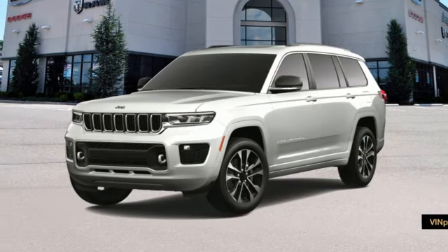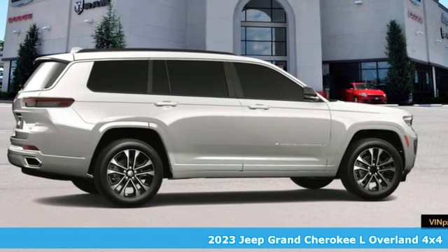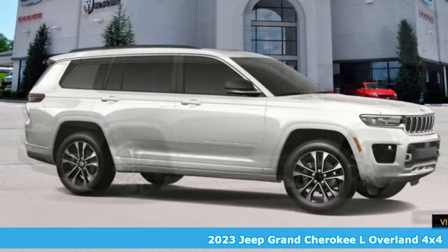It's a new 2023 Jeep Grand Cherokee L. Everywhere you want to go, anything you want to do, Jeep takes you there.